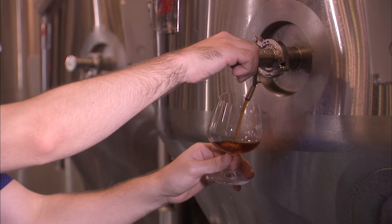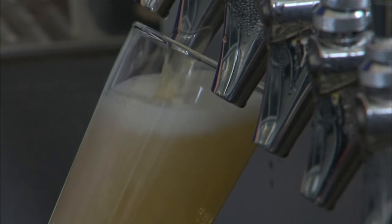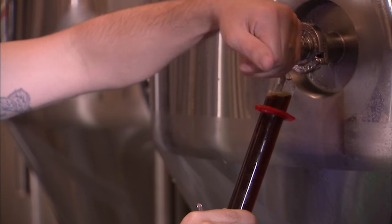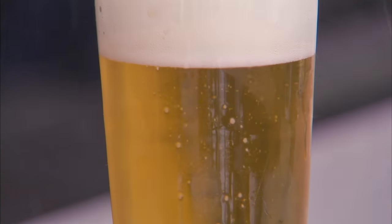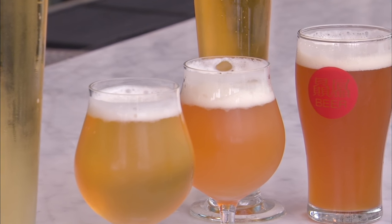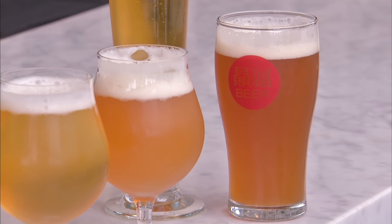That meant the beers brewed on site had to have a few Asian influences, like Szechuan peppercorns. And it was a risk — I didn't know exactly how it was going to turn out, but I didn't know for sure until I tasted it. Things like jasmine tea, magnolia, oolong teas, and freeze-dried fruits in general. So it's not only Asian, it's also culinary, and it's also meant to go with food.